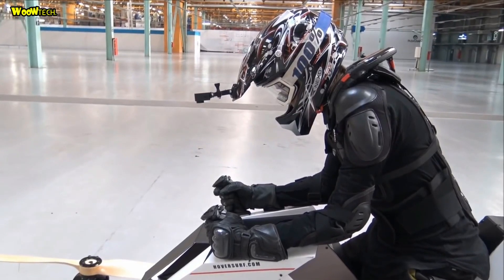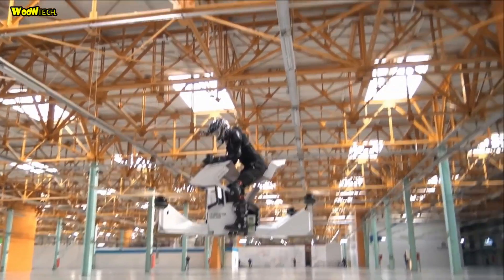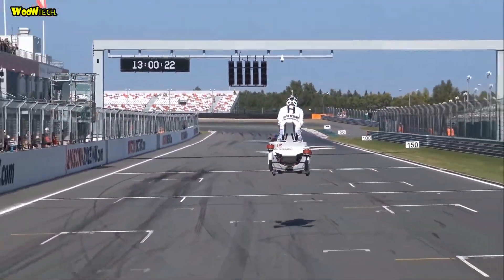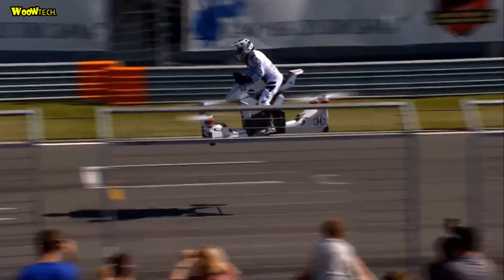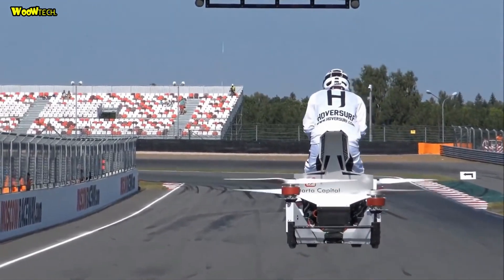Imagine you can store it at home or in the garage, available anytime you want to use it. Scorpion 3 can carry a weight of up to 120 kg, reaching speeds of up to around 50 km per hour and soaring to heights of around 10 meters. While at the moment the craft is seen as an extreme sports vehicle, HoverSurf remains sure that such machines will become integrated in everyday transport systems in the near future.